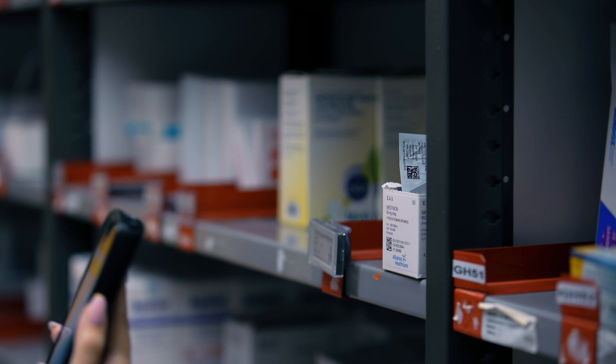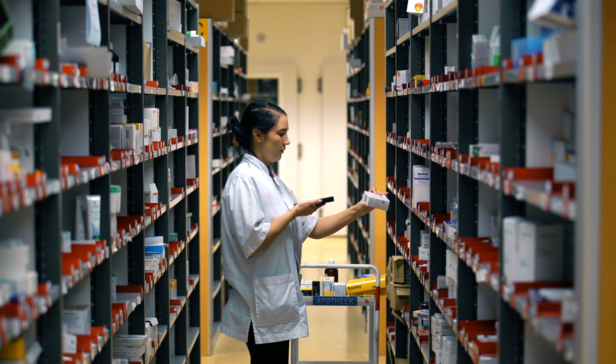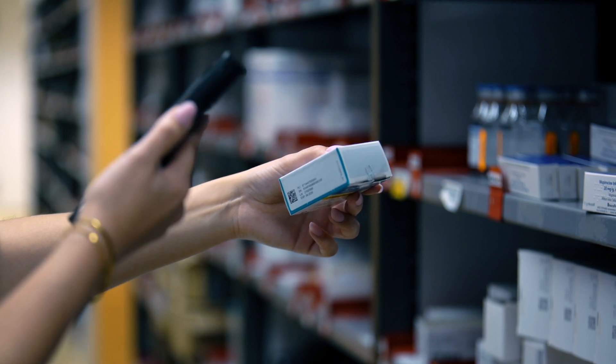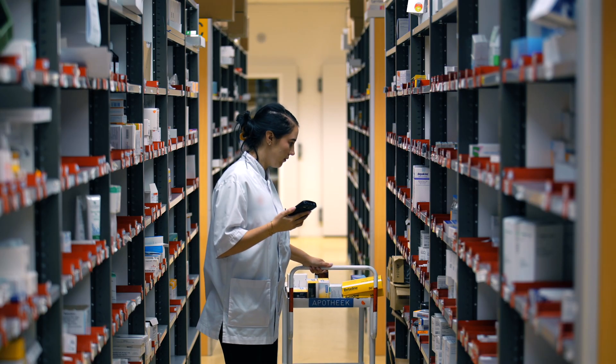RFID in pharmacies can be a real game-changer in giving time back to your caregivers and improving the quality of care. It also helps in reducing waste and meeting your sustainability and cost-savings goals.